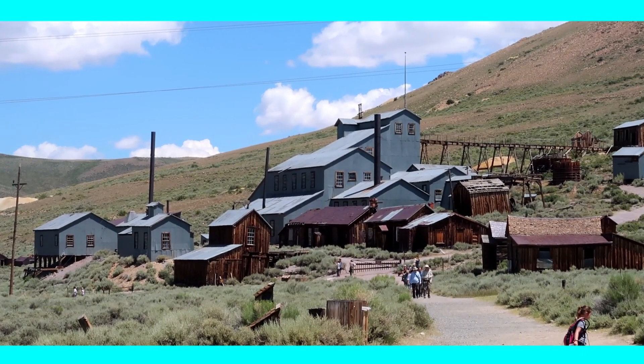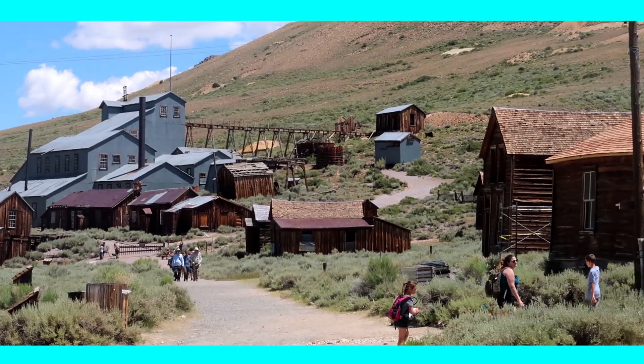Another highlight would be the Standard Mill on the top of the hill, where you can also book guided tours.